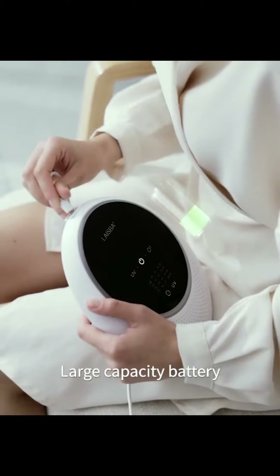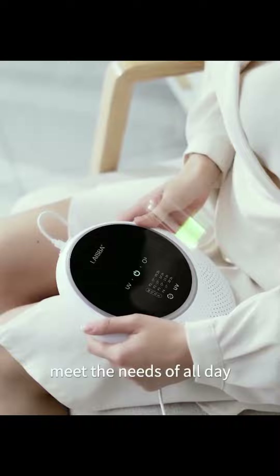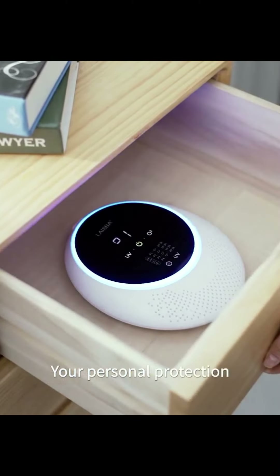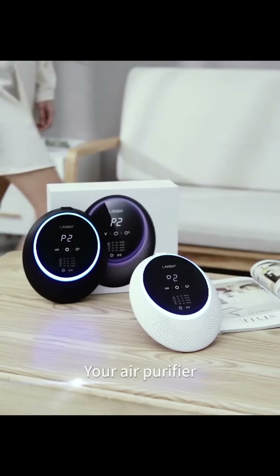Large capacity battery, ultra long endurance, meeting the needs of all day, anytime, anywhere — give you peace of mind and comfort. Your personal protection, your portable oxygen bar, your air purifier.